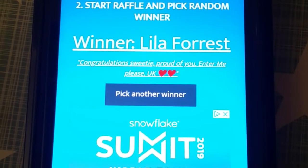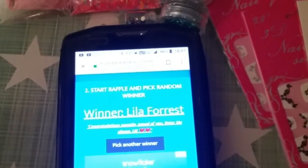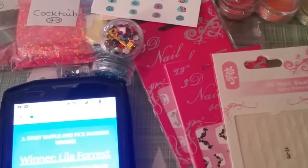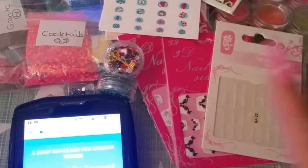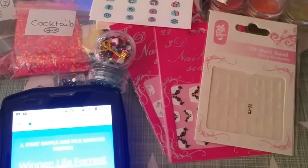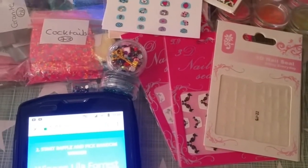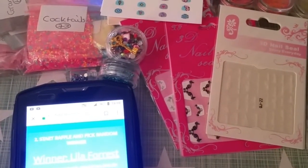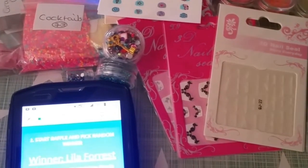Congratulations Lila, and thanks again to all you guys for entering. I wouldn't be getting this far if it hadn't been for you lot. Please help me get to my new target of 500 — the giveaway is going to be bigger than this one. Hubby said he wanted to make it bigger, and then after we've hit 500 our target will be to get to a thousand subscribers, and that's going to be a mega giveaway guys.